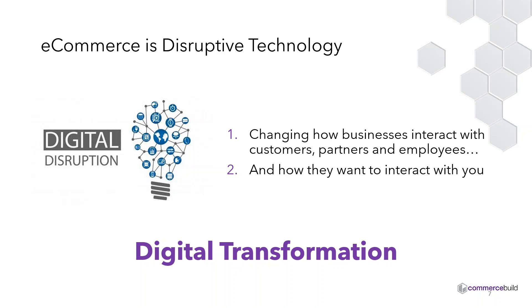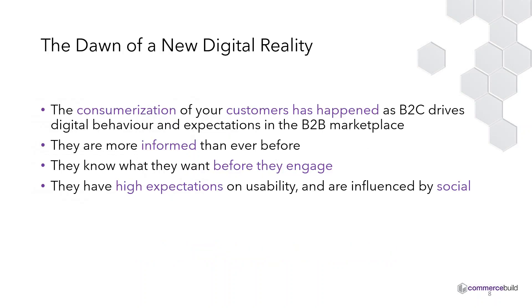The question is how do you embrace technology to provide greater value to your customers, to attract new business, to improve operating efficiencies, and how to drive incremental revenue? There is a mind shift happening in terms of how businesses are engaging with their customers. We're seeing this dawn of a new digital reality — the consumerization of your customers — and it's already happened as B2C is driving digital behavior and expectations in the B2B marketplace.